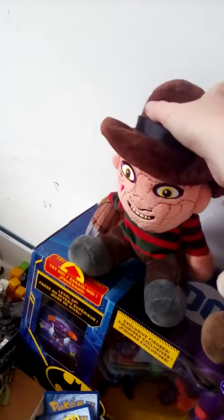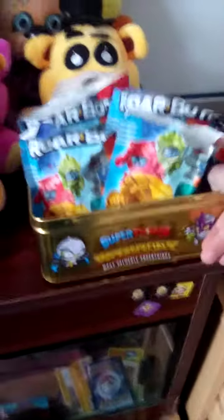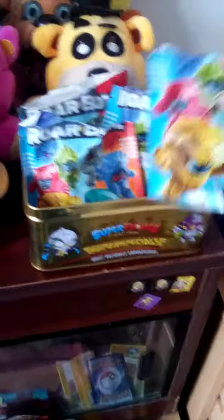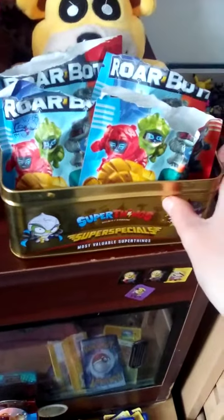This Freddy Krueger looks pretty cool, so I might take a couple of these. Actually, I might just take one because they are three pounds — I'll just take one.